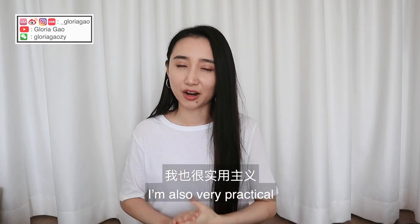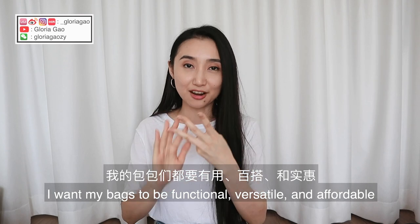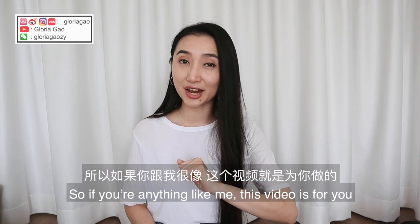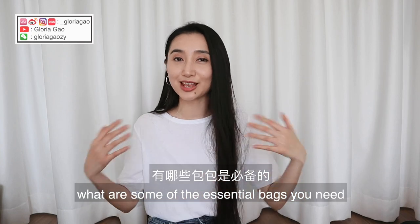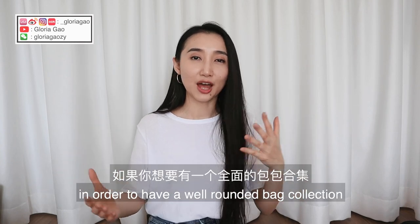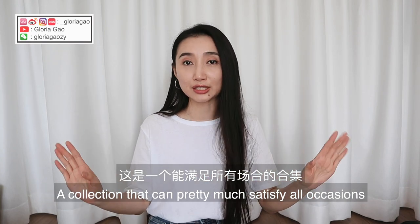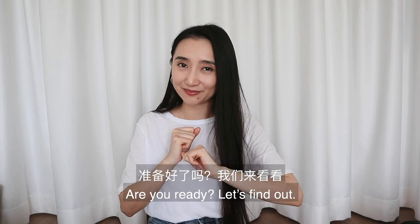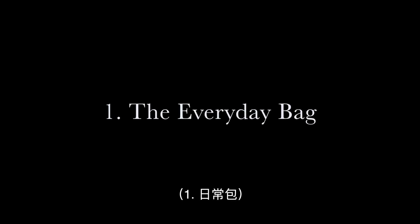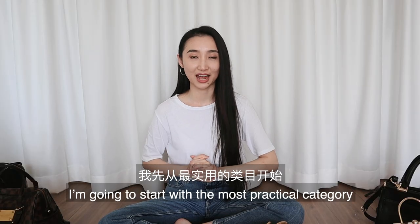For the longest time I've kept my bag collection quite small. I'm also very practical — I want my bags to be functional, versatile, and affordable. So if you're anything like me, this video is for you. I'm going to break down the essential bags you need for a well-rounded collection that can satisfy all occasions without breaking the bank.